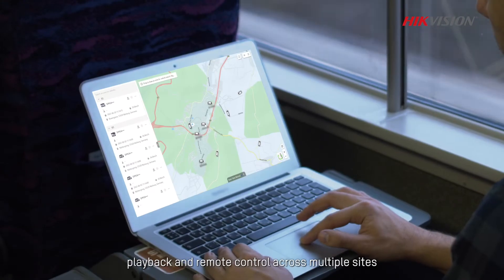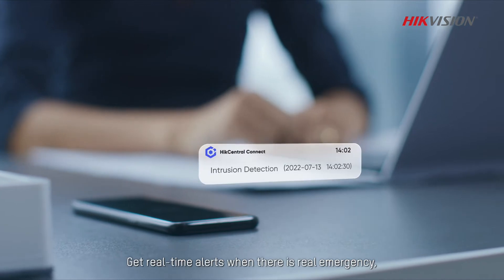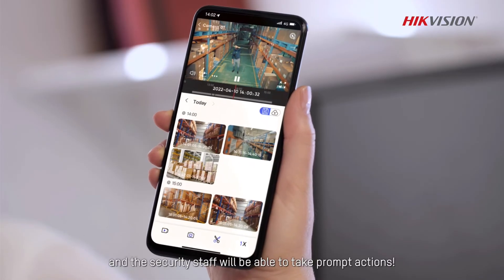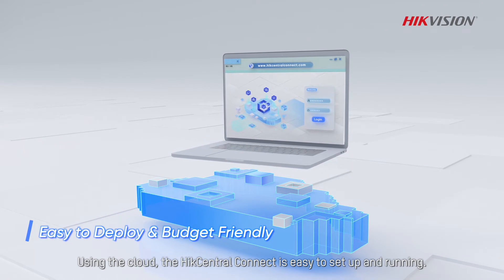Get live video feed, playback, and remote control across multiple sites, all at your fingertips. Get real-time alerts when there is a real emergency, and the security staff will be able to take prompt actions using the cloud.